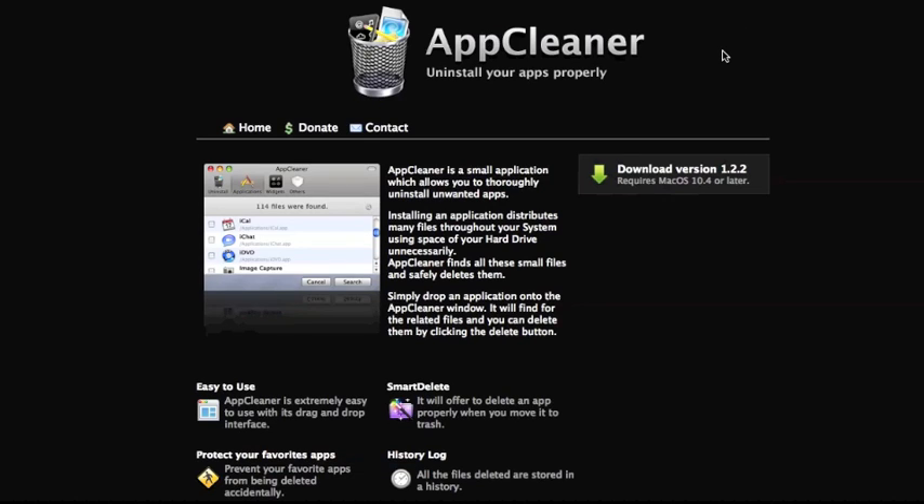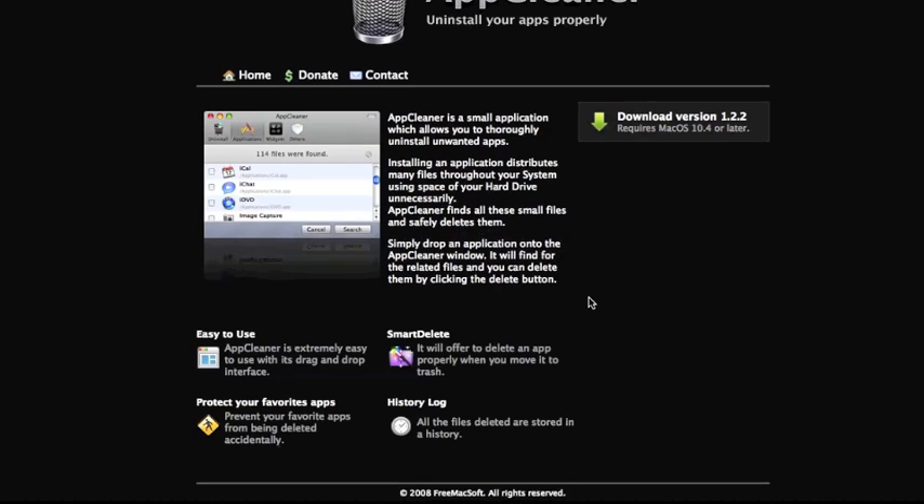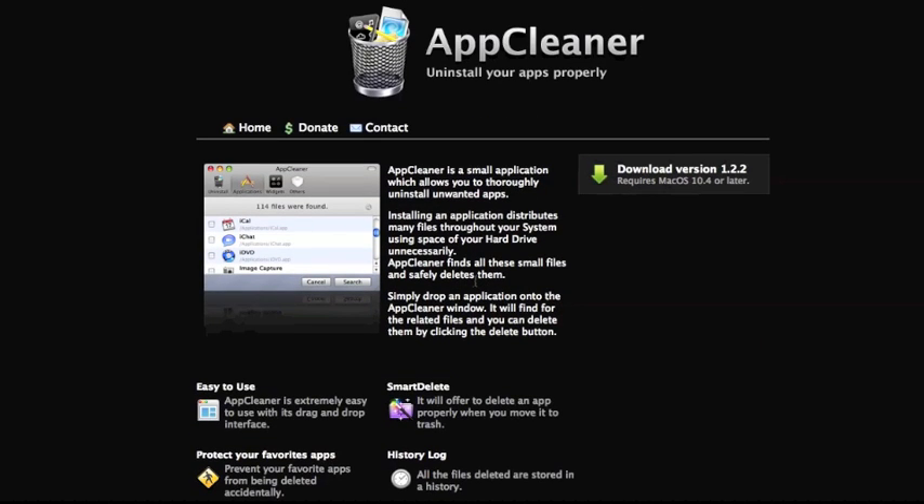Next is App Cleaner, an app I've also recommended on my blog. What this does is you drag an app into it, or click one from its checkbox list, and it'll find all the files connected to that app — such as the plists, preferences, etc. — and allow you to delete them, so you don't have to go digging yourself. The reason I bring this up as a security app is in case you get something like MacDefender — it'll find all the files for you so you don't have to go digging around. App Cleaner will do just that, even if Apple's malware tool isn't updated to find a new version of MacDefender or any other malware. This is not specifically a security app, however it could be helpful in that regard in case you get malware.